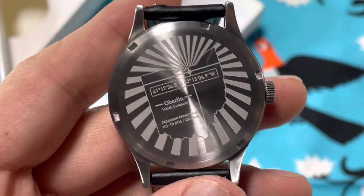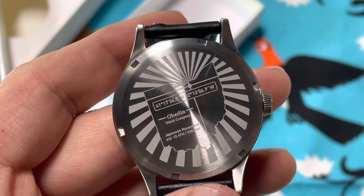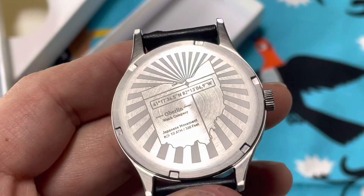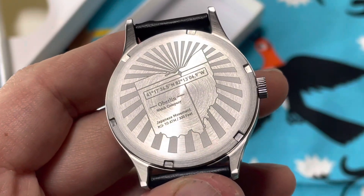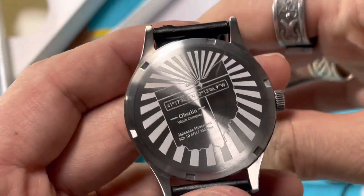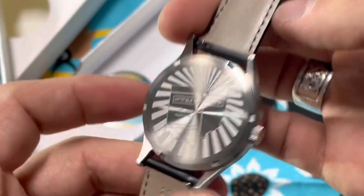Oberlin Watch Company, Japanese movement, 10-atmosphere water resistance, which is pretty good. The coordinates on the dial — I want to say that's Oberlin College — are all part of the design and intent of the brand. Quick-release spring bars, nice touch.